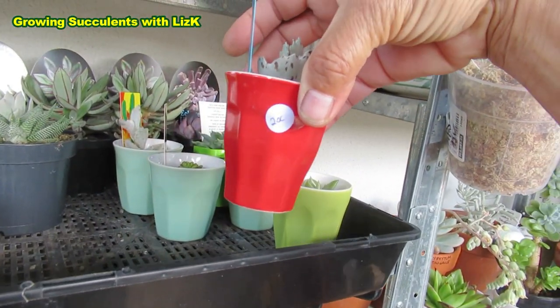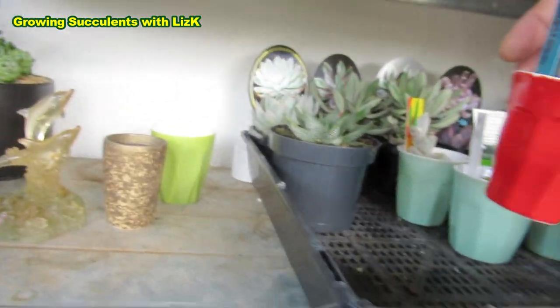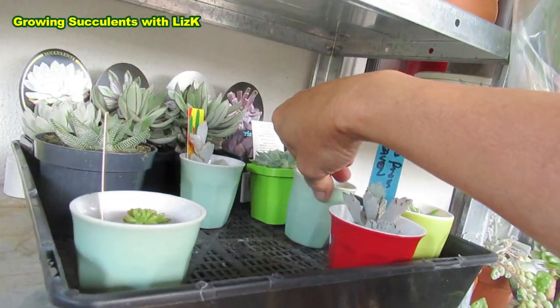And then these ones - they're $0.20 each. So I got one, two, three, four, five, six. So $0.20 each from Vinnie's.